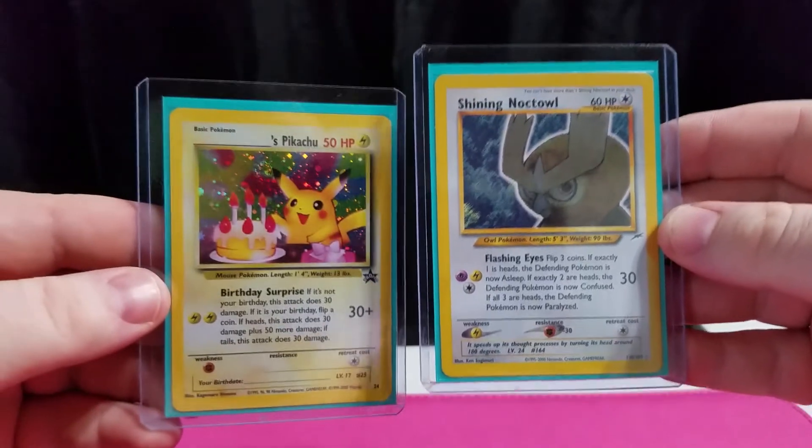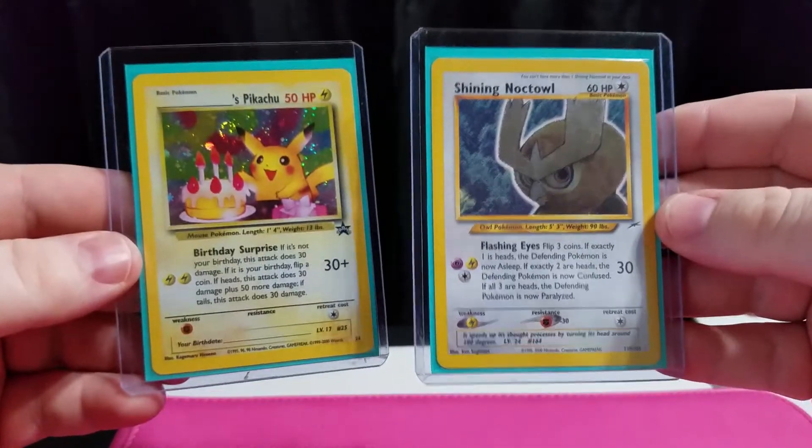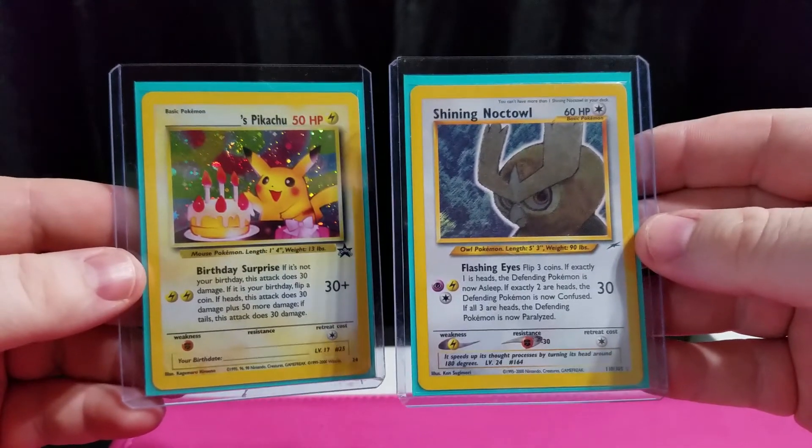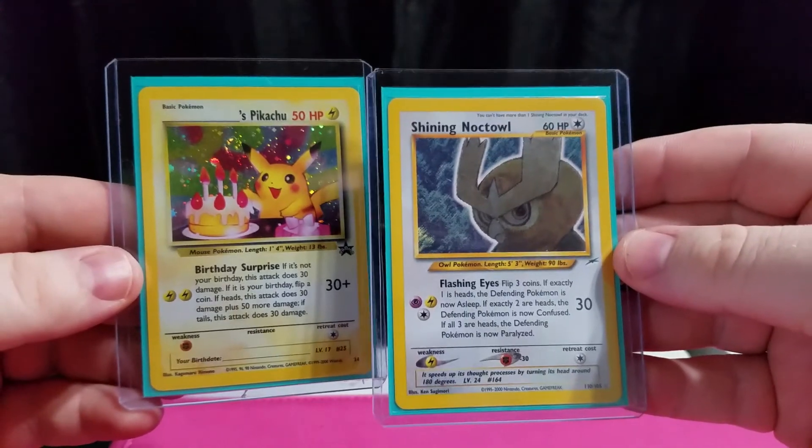Once again, like this video and subscribe to the channel. This is Card Cravers Pokemon — we crave all the cards. Thank you, and y'all have a great day.